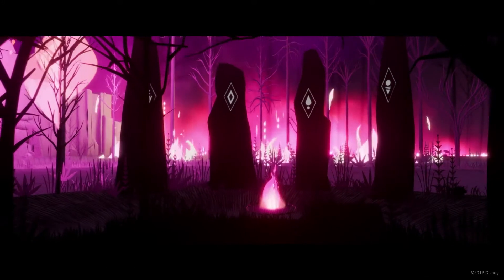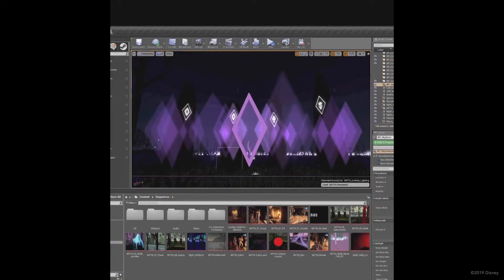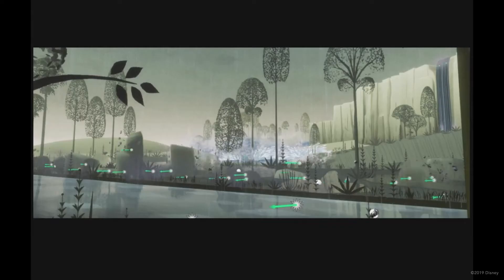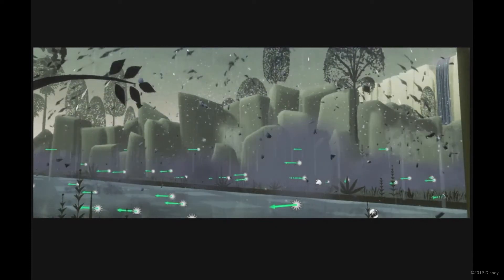Myth also integrates both 2D and CG animation in a way never seen before in VR. The CG characters' environments and effects are combined with traditional 2D effects, interacting and working together seamlessly to create an unrivaled story experience, adding to the scale and drama of the film while keeping consistent with the stylized art direction.